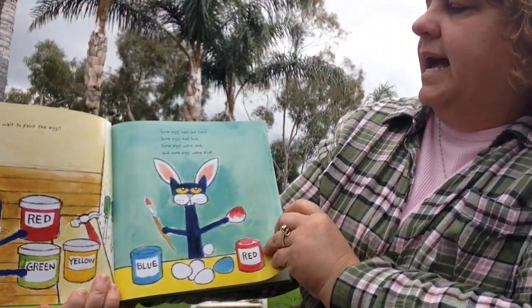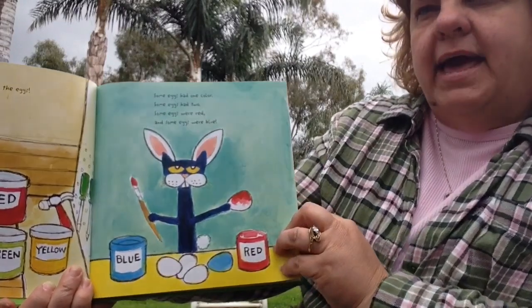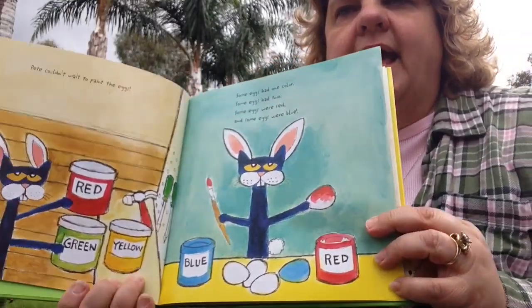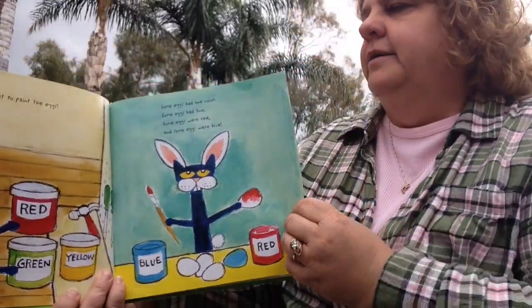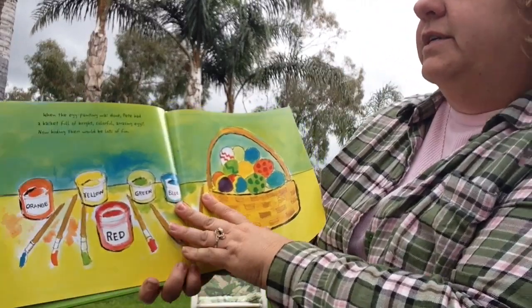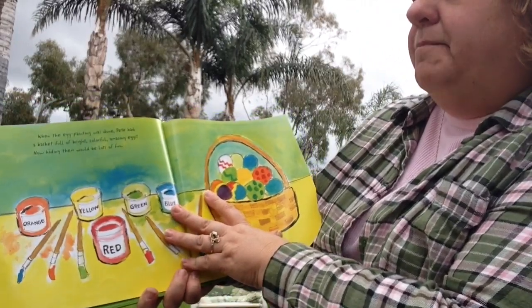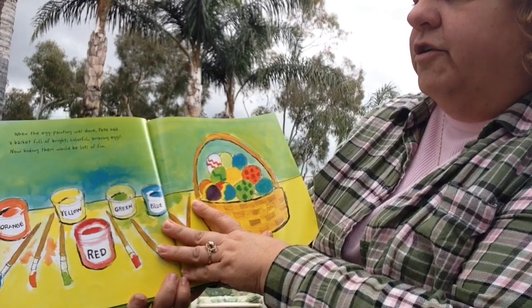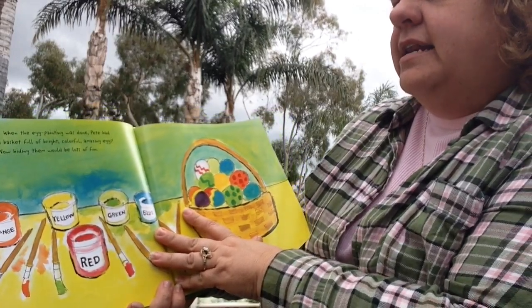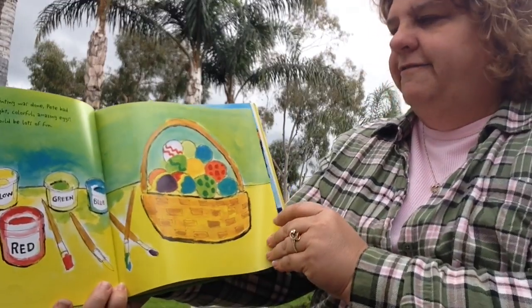Some eggs had one color, some eggs had two. Some eggs were red, and some eggs were blue. When the egg painting was done, Pete had a basket full of brightly colorful, amazing eggs. Now hiding them would be lots of fun.